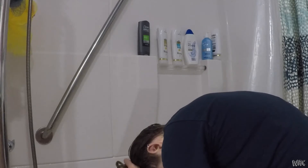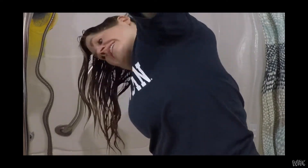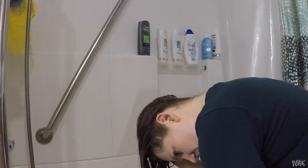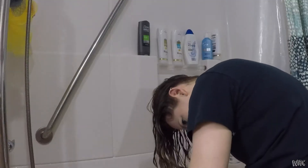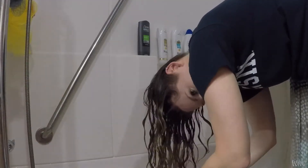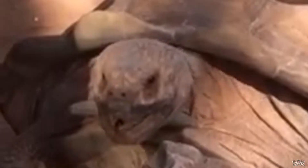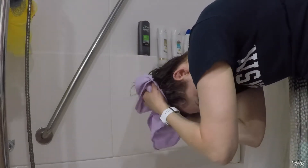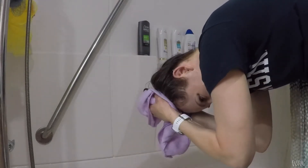Now you're supposed to scrunch all the water out. Take a microfiber towel like this and scrunch out all the rest of the water. You're just supposed to scrunch with it. Look at that! I'm going to keep scrunching and go on to the next step. Oh my God, I'm so excited that this actually works.